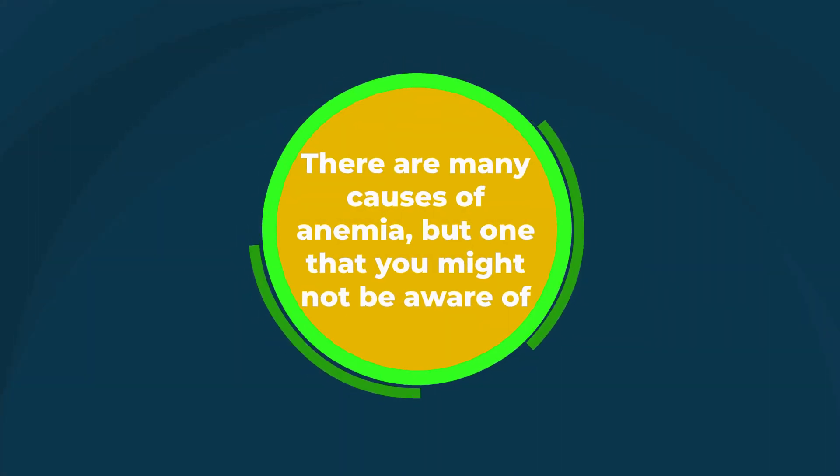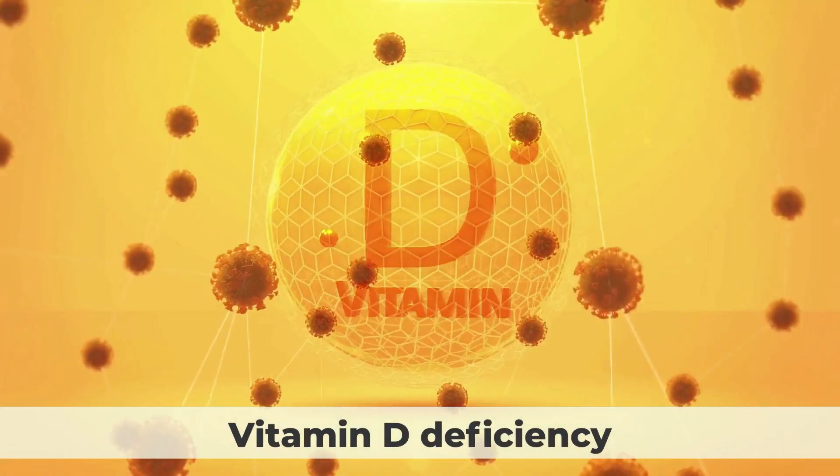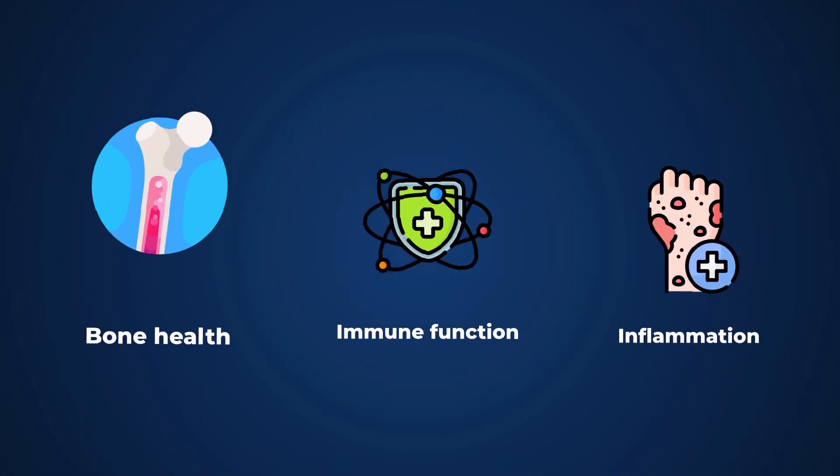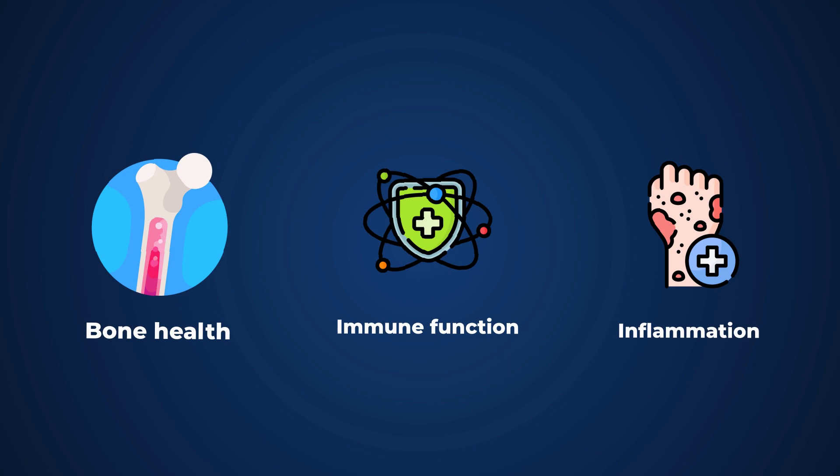There are many causes of anemia, but one that you might not be aware of is vitamin D deficiency. Vitamin D is a nutrient that's important for many aspects of your health, including bone health, immune function, and inflammation.